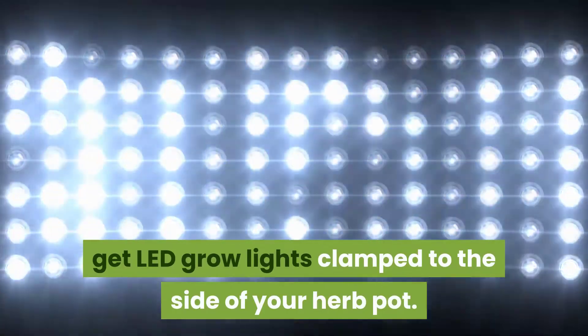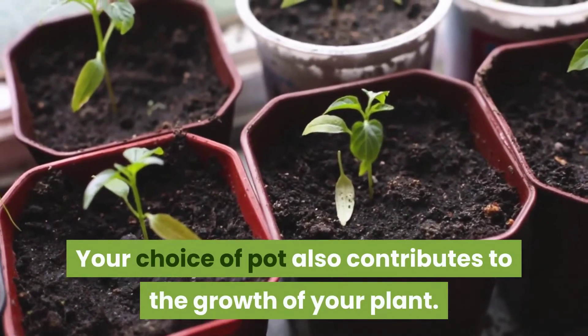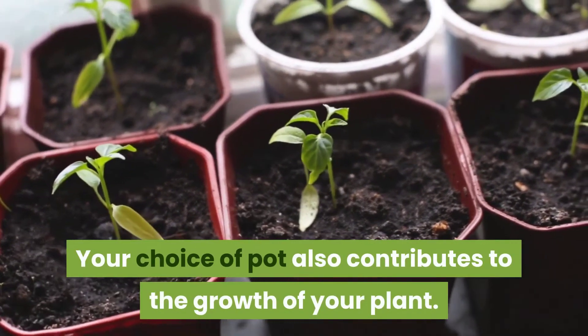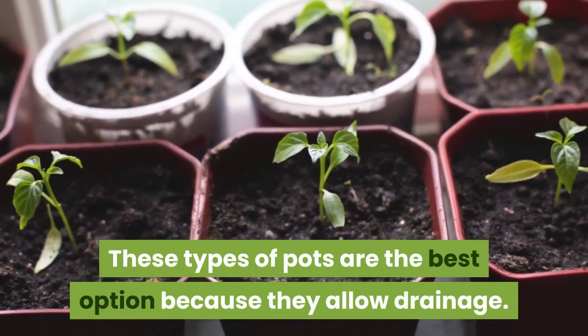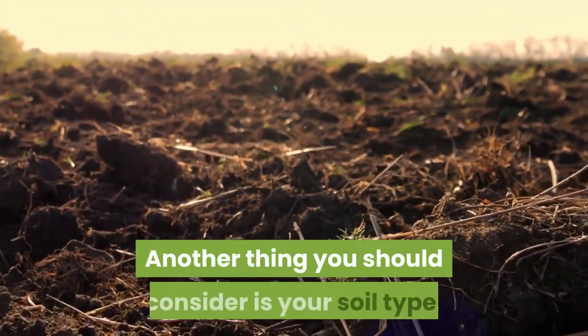Your choice of pot also contributes to the growth of your plant. Get pots with drain holes — these are the best option because they allow proper drainage.